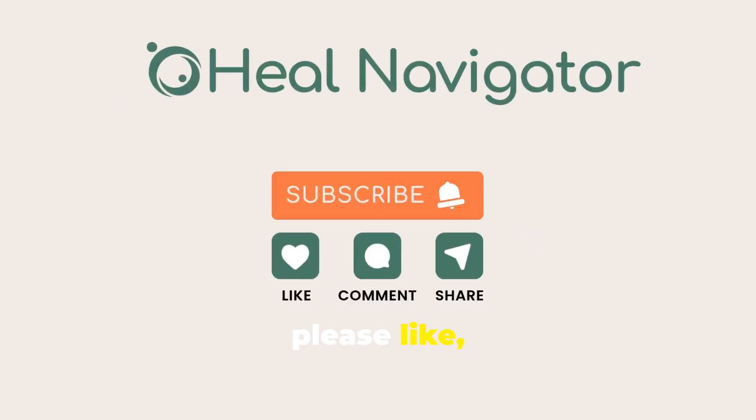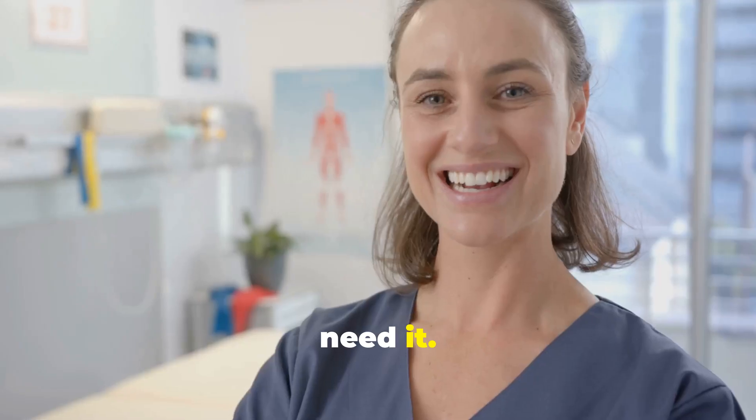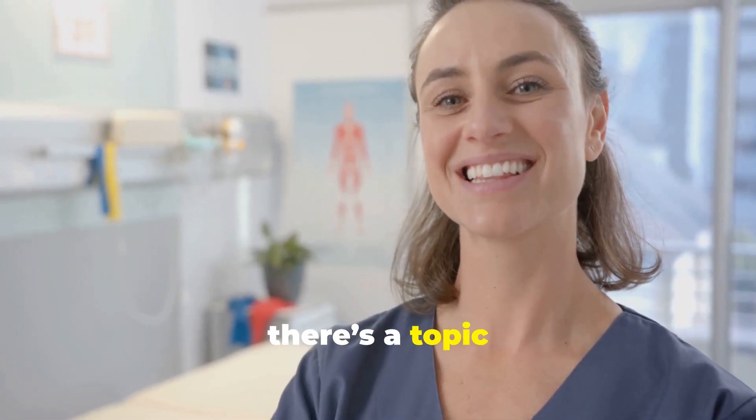If this was helpful, please like, subscribe, or share it with someone who might need it. And let us know in the comments if there's a topic you'd like us to cover next.